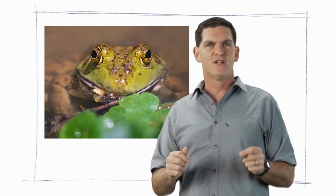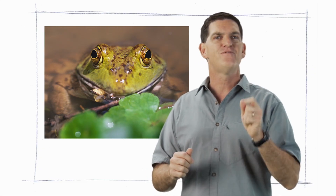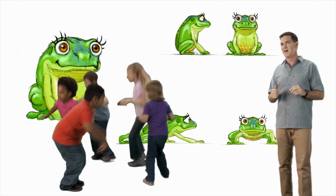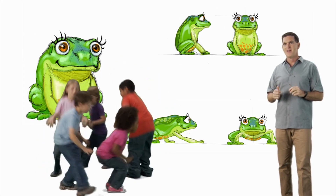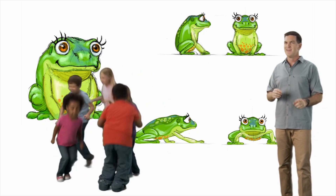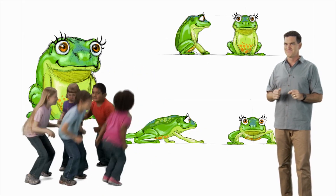Paleobatrachus and all frogs belong to a group of animals called amphibians, which live in or near the water. So the next time you see a frog or a salamander, think about their prehistoric relatives like Paleobatrachus that lived with the dinosaurs.